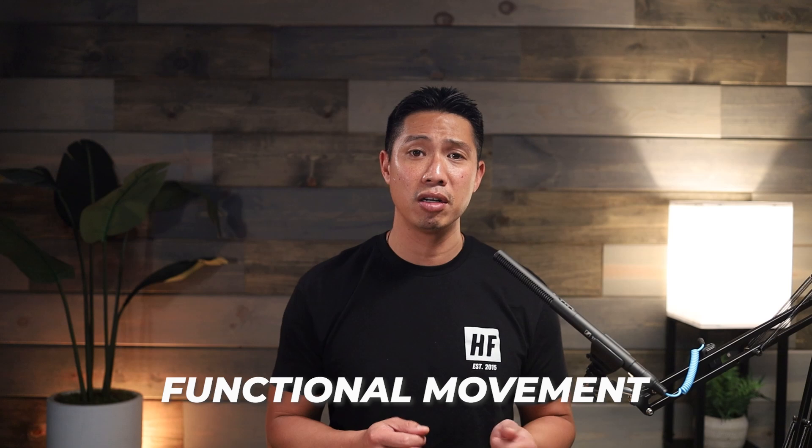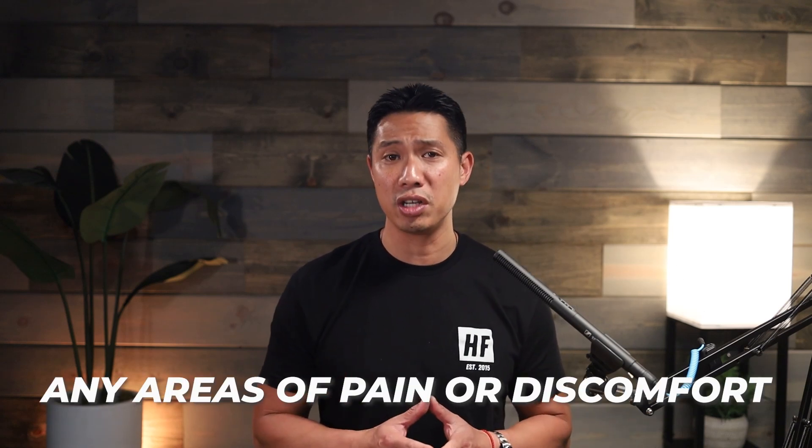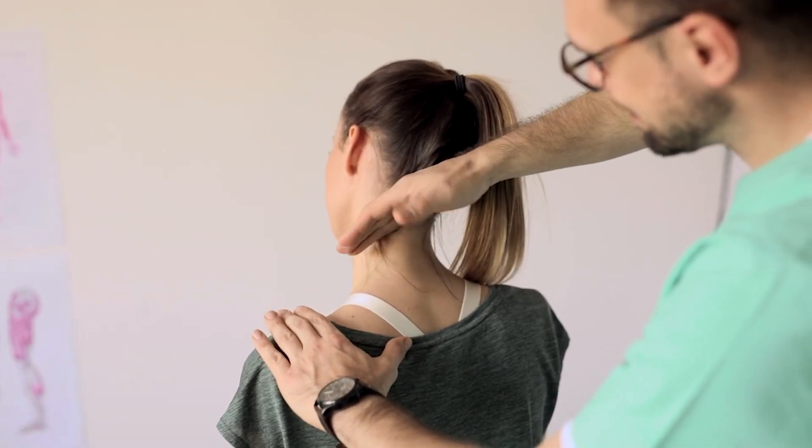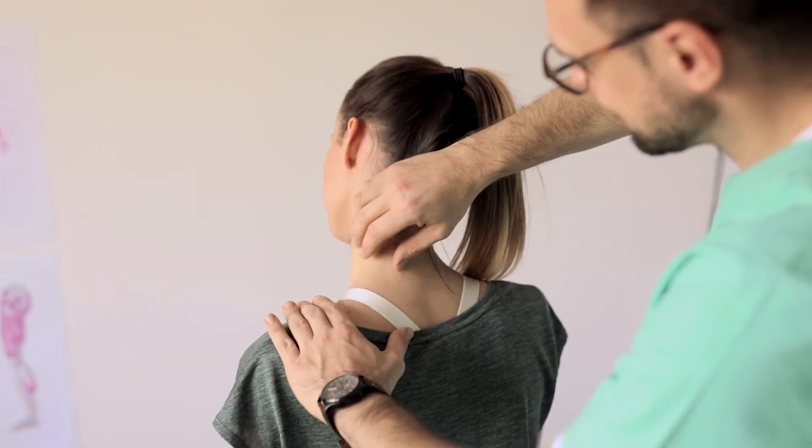The second thing is a physical examination. A thorough physical examination should include an assessment of your posture, functional movement, range of motion, strength, and any other areas of pain or discomfort. If you come in with back pain, we'll certainly examine your back, but we'll also look at all the areas above and below in order to understand how they might be contributing to your pain.